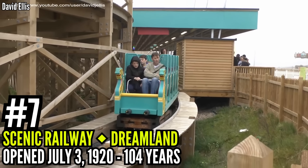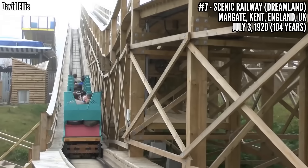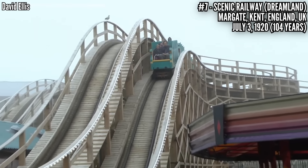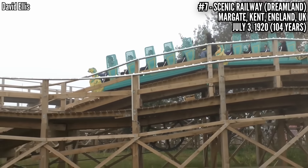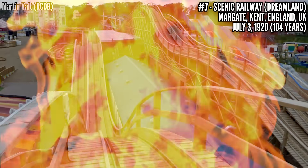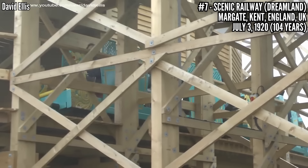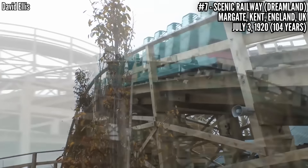Number 7: Scenic Railway at Dreamland, opened on July 3rd, 1920 — your oldest coaster in the UK. Featuring a pair of cable lift hills, 45 feet tall, hitting 35 miles an hour, covering 3,000 feet of track, and it's still required to have a brakeman on the train. This had fires damage the structure in 1949, 1957, and then again in 2008 — that last one was actually an arson attack. The park had already been shut down and all the other rides removed, but ever since 2002, the Scenic Railway has had government protection as a landmark, so it couldn't be removed.